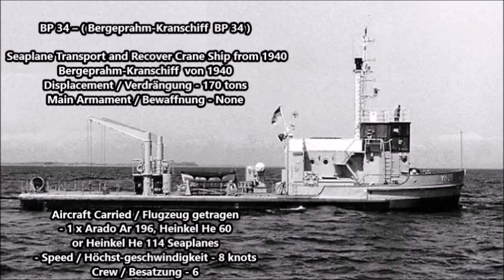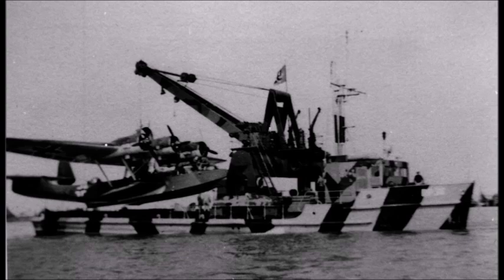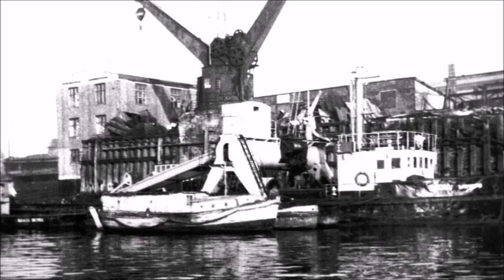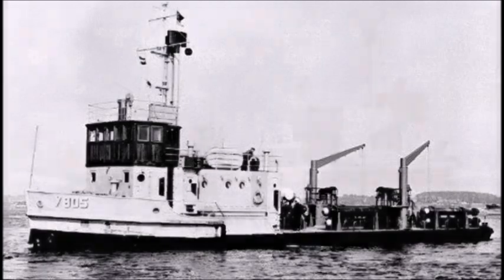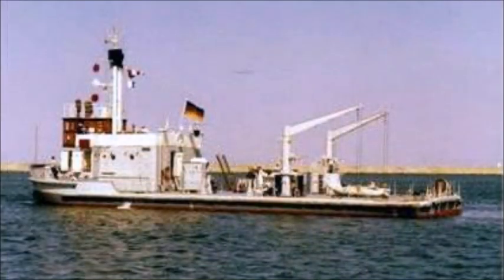The next ship on the list is the BP-34, also known as Burgerframe crane ship number 34. She was part of the BP-3 class of Luftwaffe seaplane salvage and recovery vessels, constructed between 1940 and 1941. She served in the German Luftwaffe naval detachment until captured by the United States in 1945, when she was renamed India. She was later renamed Crane Ship Number 1 in 1956, then sold to Malta in the 1960s and renamed Mamert. In 1992 she was rebuilt into a miniature container ship named the Fairplay, where she still serves today in the Maltese cargo fleet.